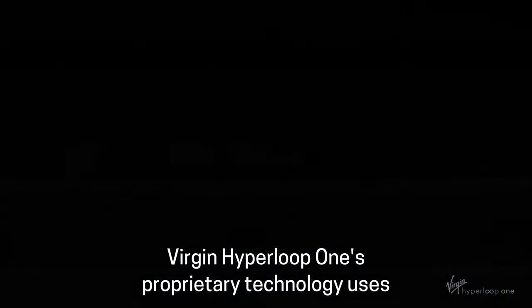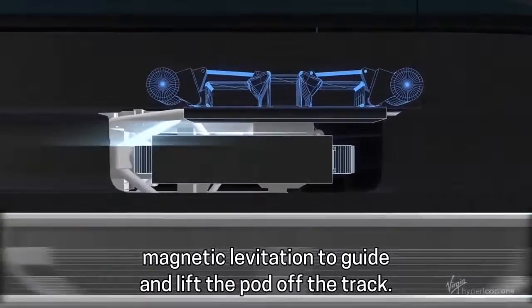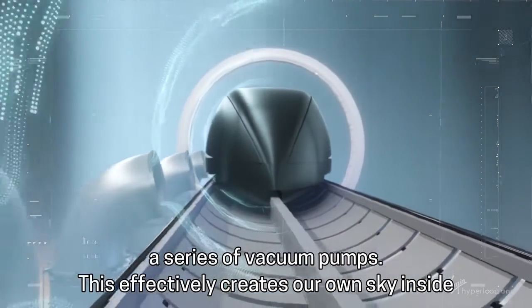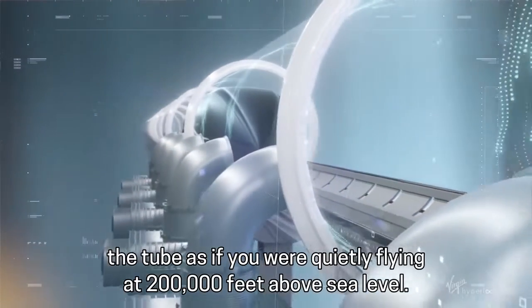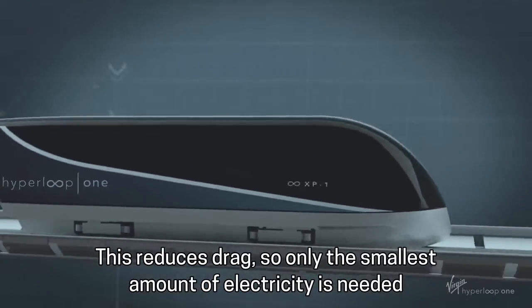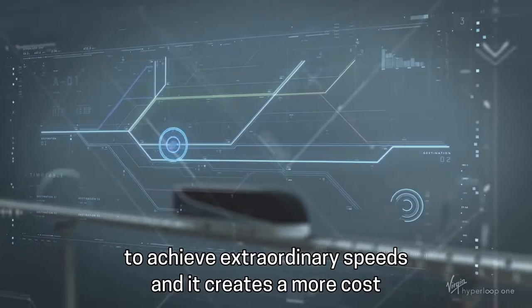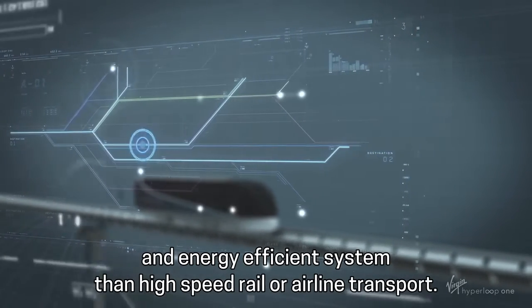Virgin Hyperloop One's proprietary technology uses magnetic levitation to guide and lift the pod off the track. Nearly all of the air inside the Hyperloop tube is removed using a series of vacuum pumps. This effectively creates our own sky inside the tube, as if you are quietly flying at 200,000 feet above sea level. This reduces drag, so only the smallest amount of electricity is needed to achieve extraordinary speeds, creating a more cost and energy efficient system than high speed rail or airline transport.